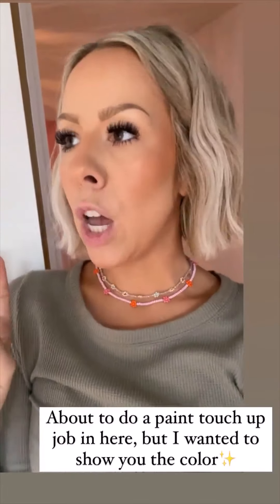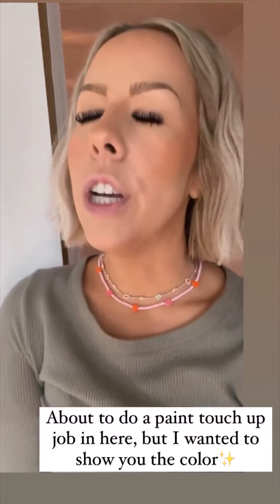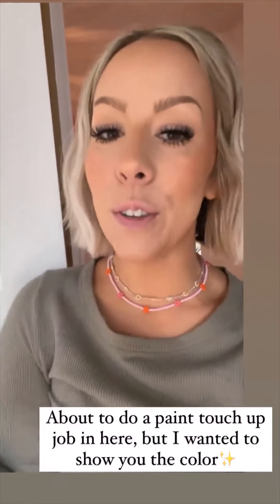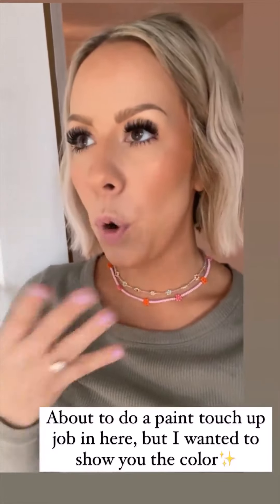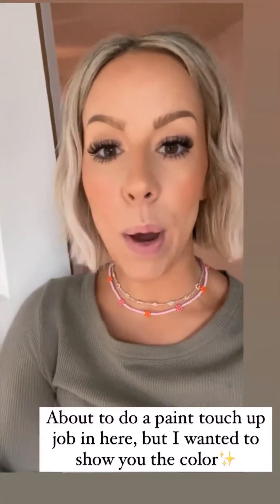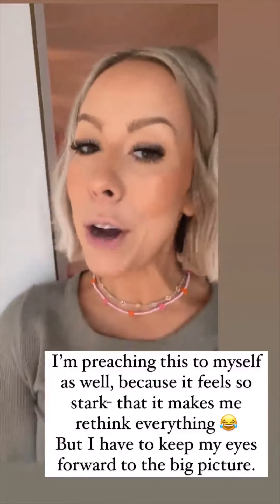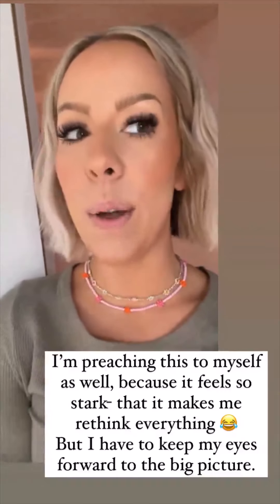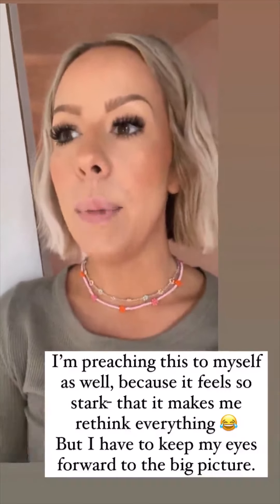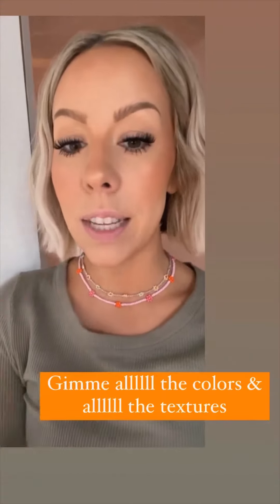I'm going to do a touch-up job in the boys room. It just smells and it feels so much lighter and brighter in here. I took a little video last night of the before, and then I did a real quick swipe through of the after. Keep in mind it just looks very bare in here because we literally took the rugs out — we have nothing in here. I did get the curtains in and a couple pillows, so I'll show you the colors and the textures.